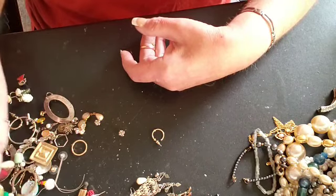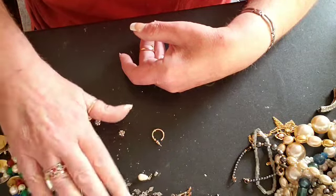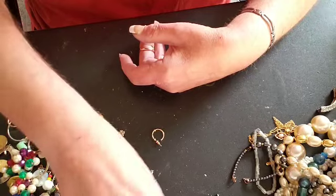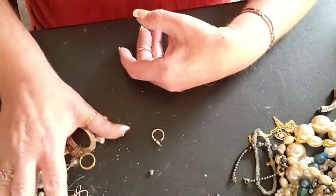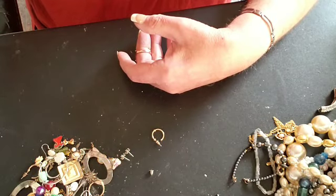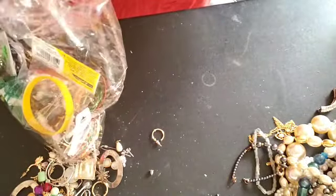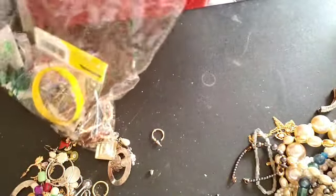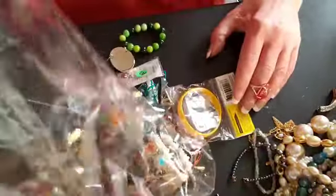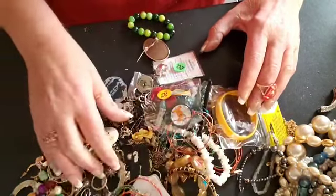So the rest is just earrings. Let's see if we have any matching earrings in the next bag. It does look like there's some in there, so let's go and see what we have in this bag.